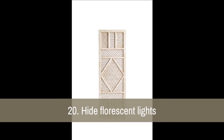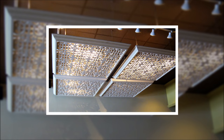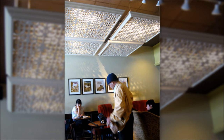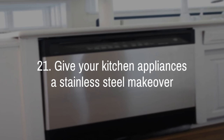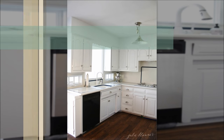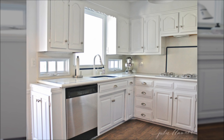20. Hide fluorescent lights in your home or office with lattice covers. You could repurpose covers out of an old headboard or a cabinet door. 21. Give your kitchen appliances a stainless steel makeover with stainless steel contact paper — yep, it exists. Here's how Julie Blanner revamped her dishwasher.